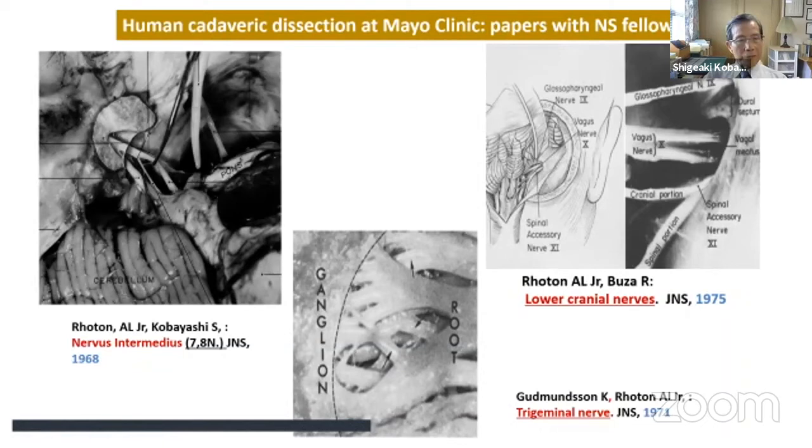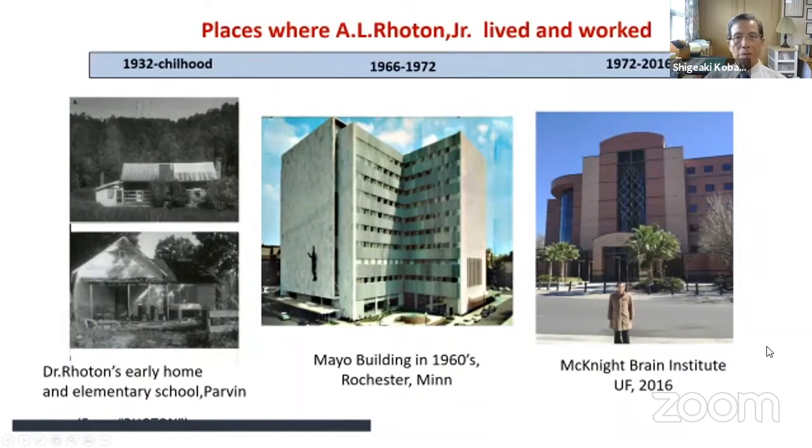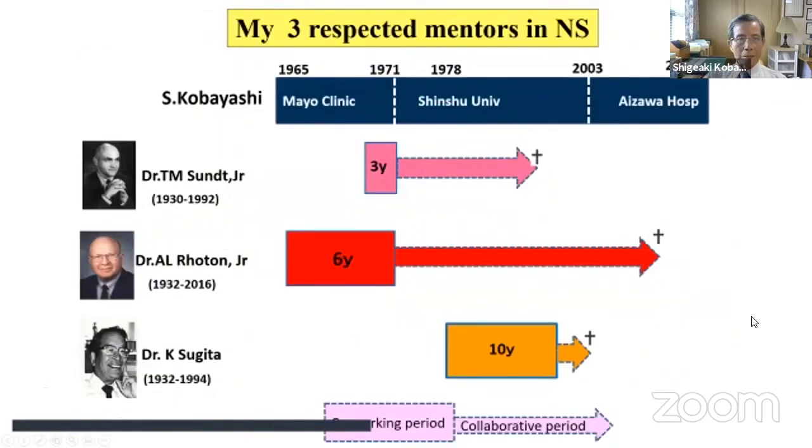Resident fellows at Mayo Clinic worked with Dr. Roten, mostly on cranial nerves, as reflected in several published papers. Dr. Roten left Mayo Clinic in 1972 for the University of Florida. Please allow me to talk about my three respected mentors in my neurosurgical career: Dr. Sundt, Dr. Roten, and Dr. Sugita. Though my working period with each was not so long, we collaborated for many years until their deaths.